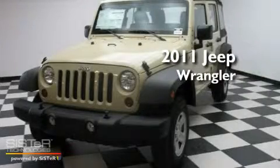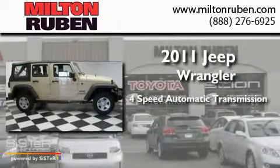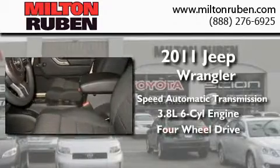This is a brand new 2011 Jeep Wrangler. This SUV has a 4-speed automatic transmission, a 3.8-liter V6, and the added capability of 4-wheel drive.